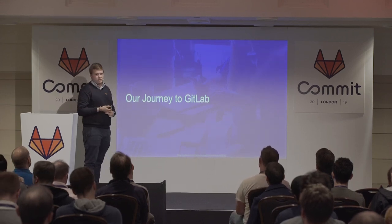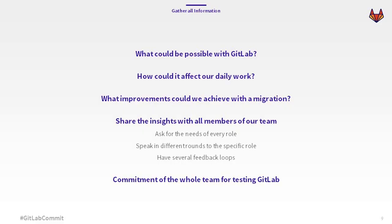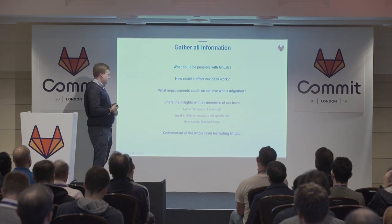I mentioned I got in touch with GitLab before I joined the company, so I wanted to work with it. I introduced my colleagues to it, and the first step was to gather all information — asking myself what could be possible with GitLab, how could it affect our daily work, and what improvements could we achieve with migration. When I thought I had enough information, I started speaking to every specific role about what would change with GitLab, and had several feedback loops with each role.